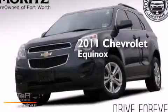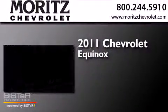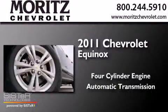This is a 2011 Chevrolet Equinox. It features a four-cylinder engine and an automatic transmission.